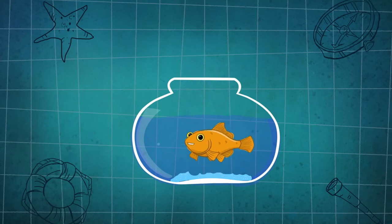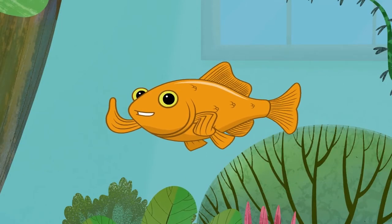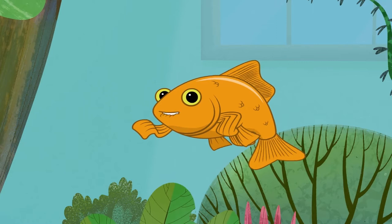Thankfully, now people have decided to keep us as pets in their homes, because we're so pretty to look at and easy to keep. It's often said that we goldfish have short memories.